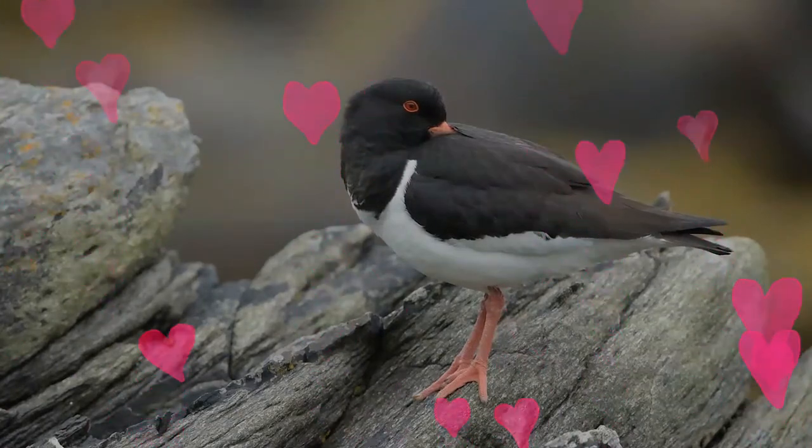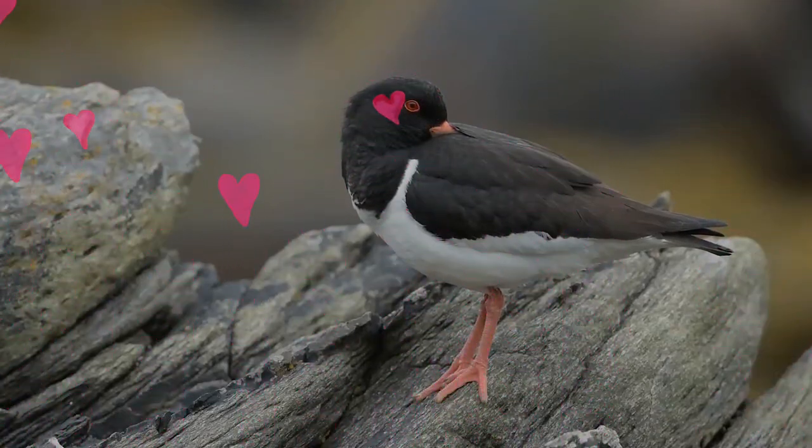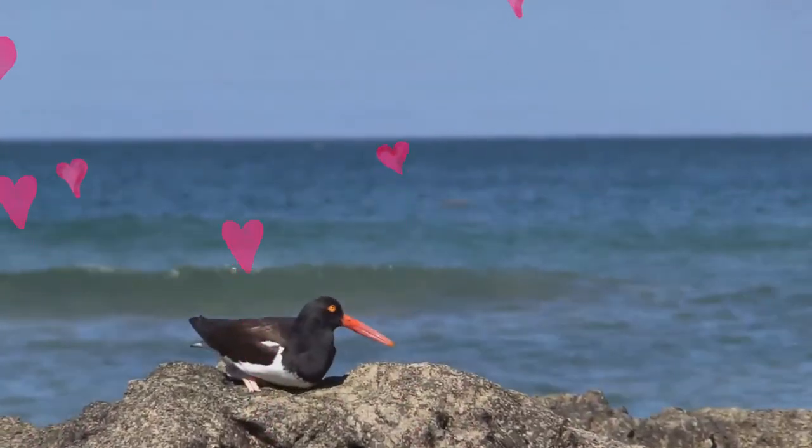The underparts are white, as are feathers on the inner part of the wing, which become visible during flight. The irises are yellow and the eyes have orange orbital rings. The legs are pink.